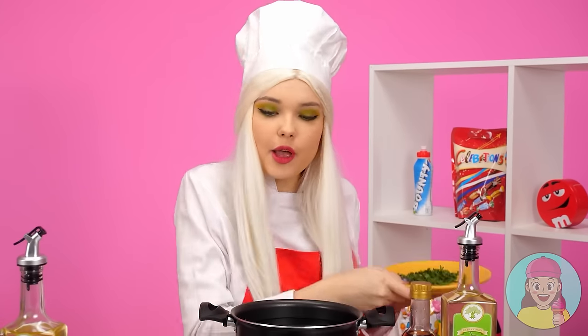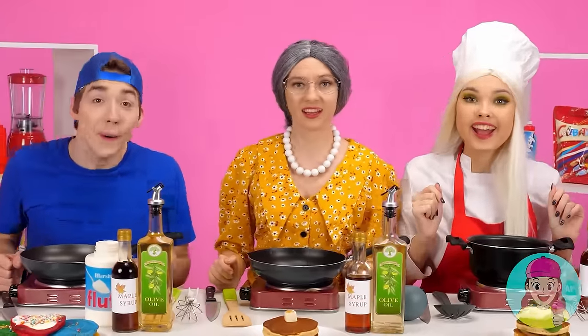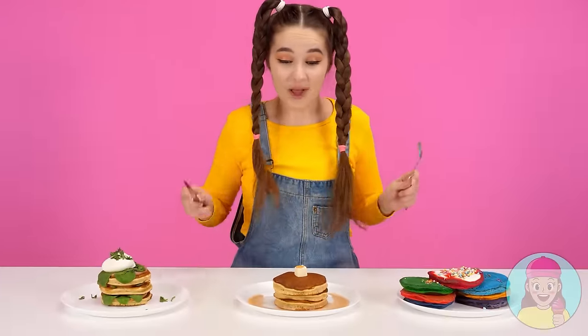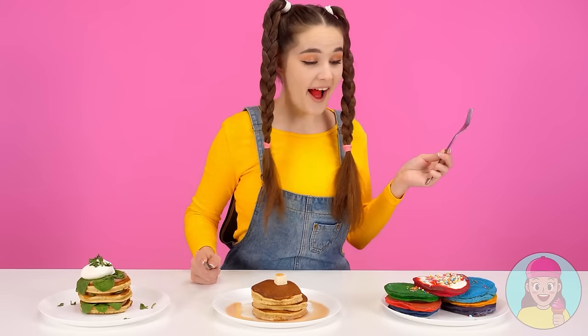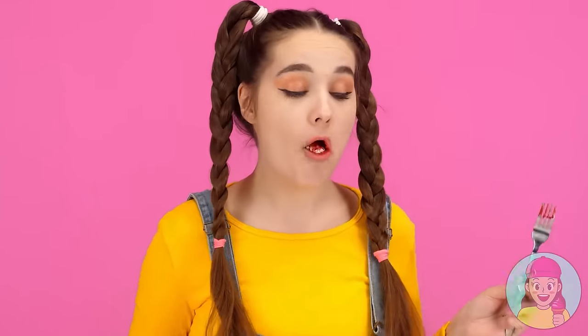I'm proud of myself! Disgusting! Are you done? Then let's try! Wow! They're so delicious! I think I'll start with this one! It's pretty tasty! Wow! These are so bright! Very tasty! This is clearly my favorite one!